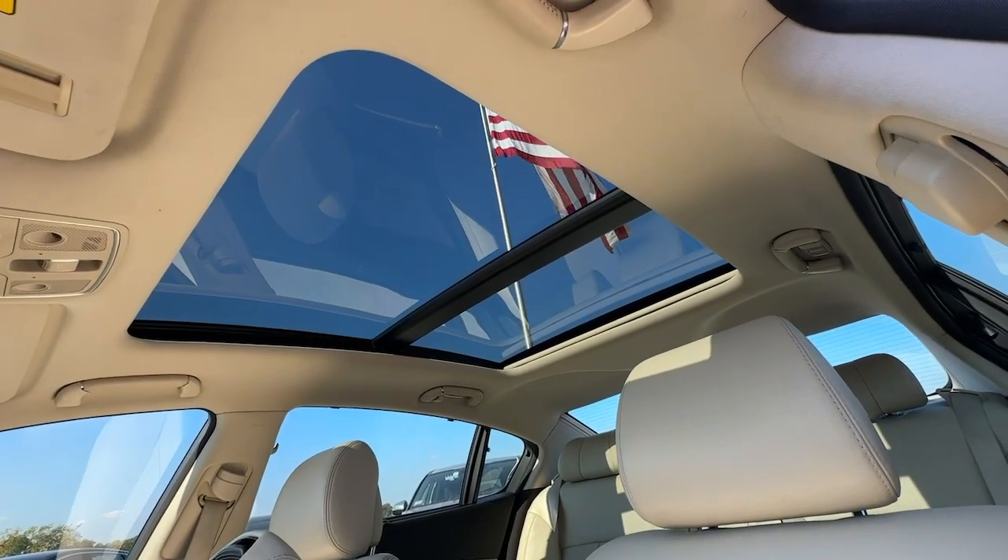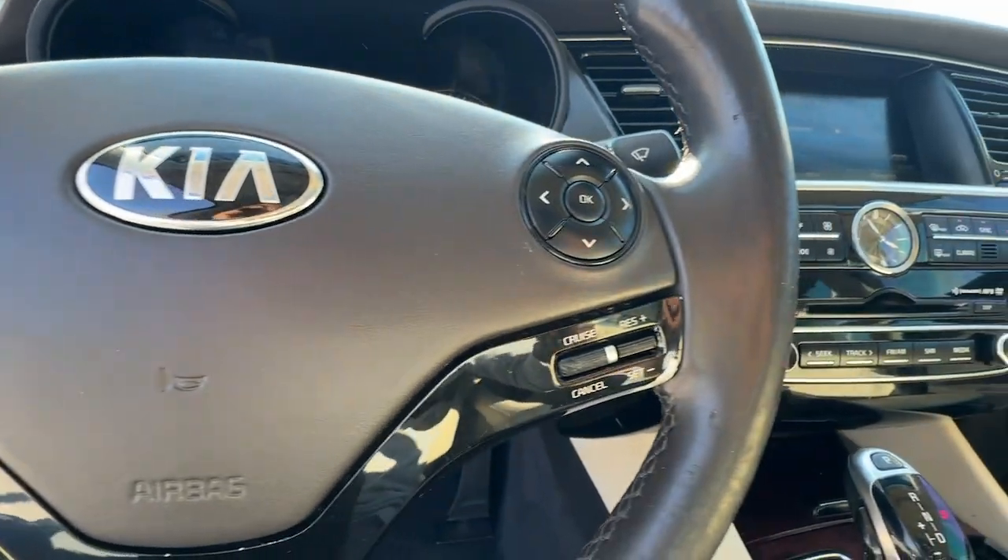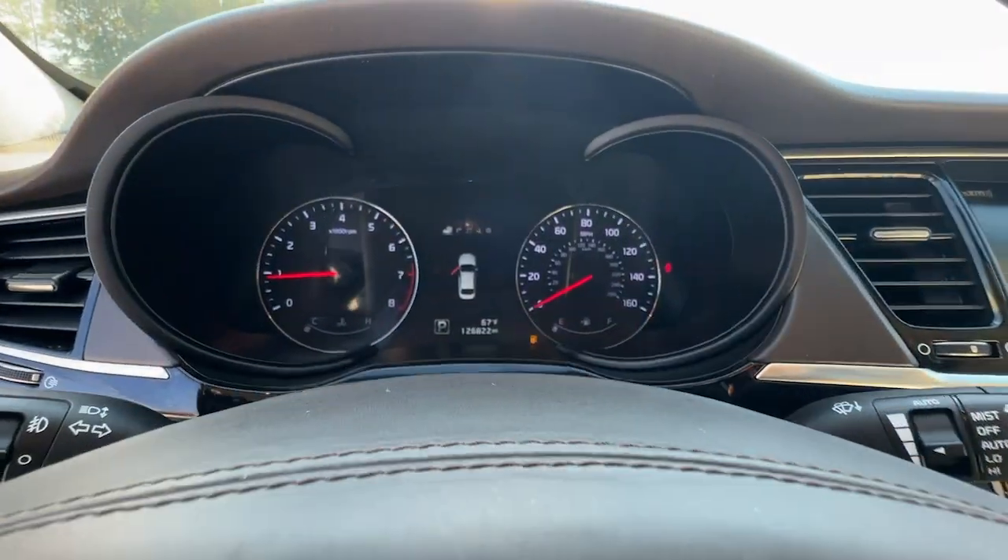Travel brilliantly in this stunning and capable K900 executive sedan. Come in for a fun and easy test drive — our team will make it the best part of your day.